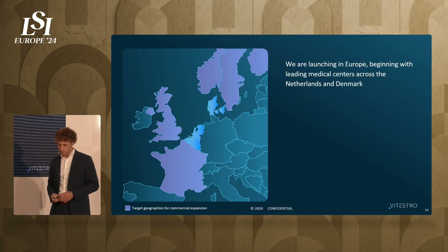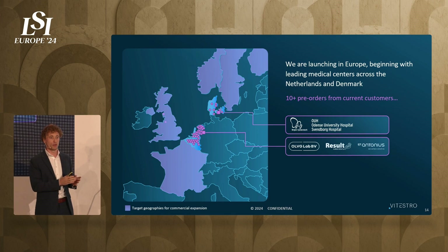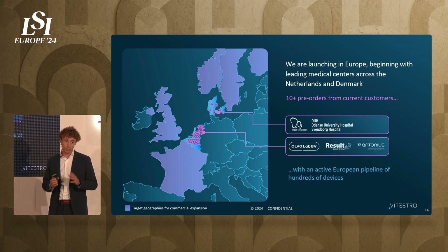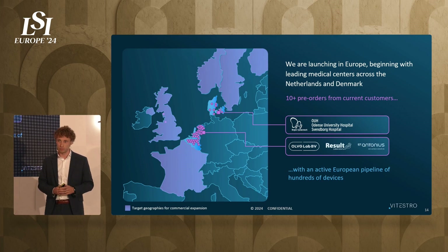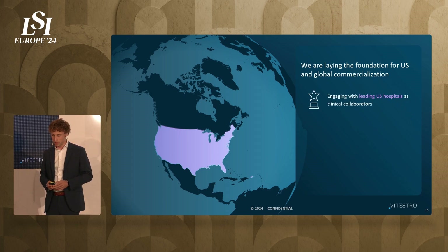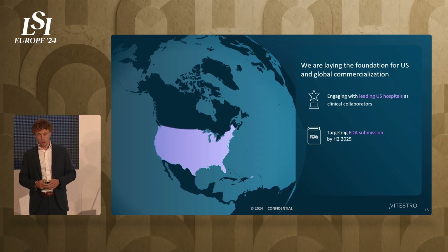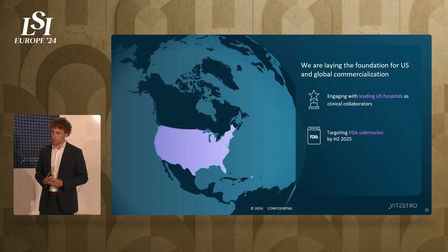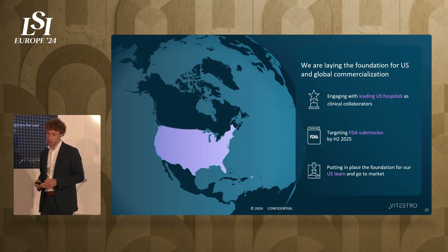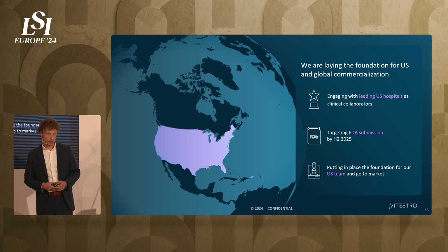How are we going to conquer the markets? We will launch first in Europe, starting in the Netherlands and Denmark. We have already sold our first 10 devices to our first four customers, and we're going to place those devices in the next six to nine months. We have an active pipeline in Europe for hundreds of devices. For the US, we are aligning the foundation for early commercialization, engaging with leading US hospitals for clinical collaborations. We are targeting our FDA de novo submission for mid-next year, having already completed four Q-Sub steps to understand FDA feedback. We have also started building our US team.